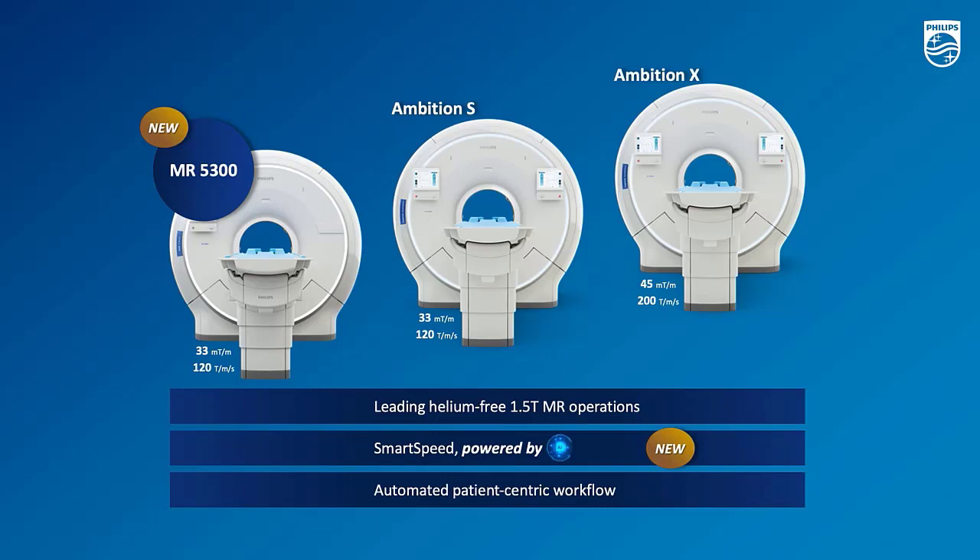There are three common points across the whole portfolio, or you can think of as the common advantages across the portfolio, which is leading helium-free technology, very advanced SmartSpeed powered by AI, which is our imaging processing system software. And the last one is automated patient-centric workflow. In the next session, we will be looking further into MR5000-300.